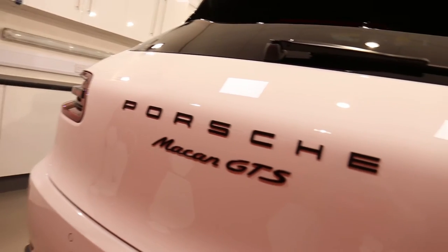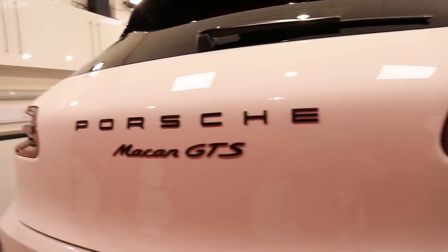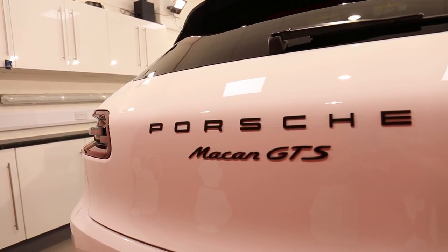Hey there guys, it's Alan at AM Details here and it's time for another wheelie stool. This one is a lovely Porsche Macan GTS in white.